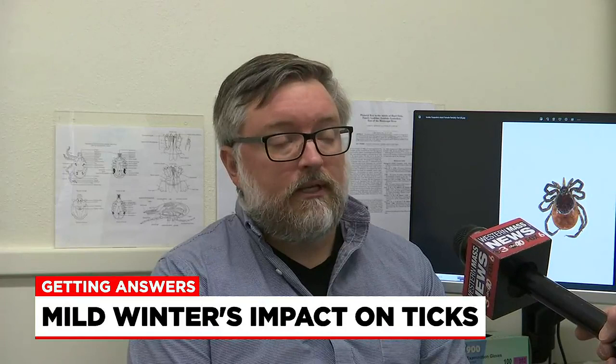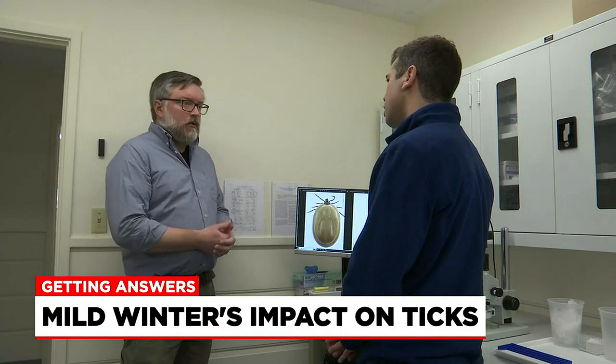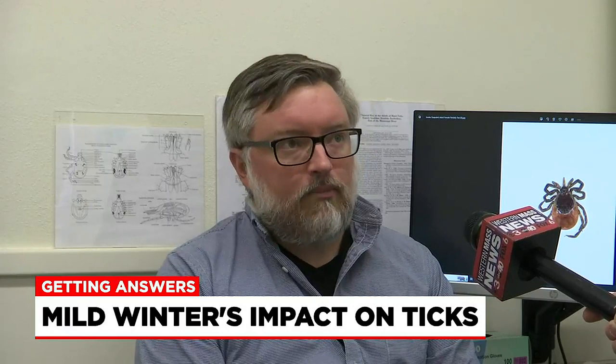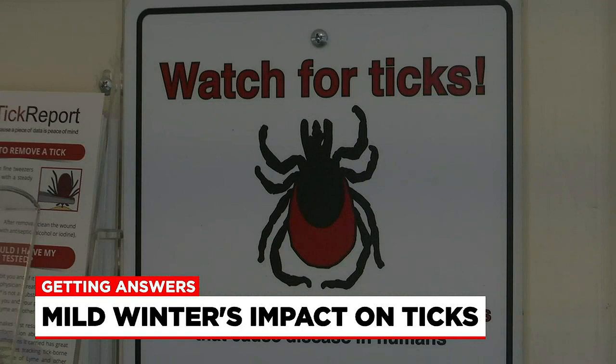At Tick Report in Amherst, Paul Killinger and his crew are always on the clock studying ticks, whether it's June or January. We think of tick season as being in the summer, but ticks are really paying attention to temperature, humidity, and the length of the day. After the warmest January on record in Western Mass, Killinger says he's monitoring an uptick this spring if mild temperatures continue.